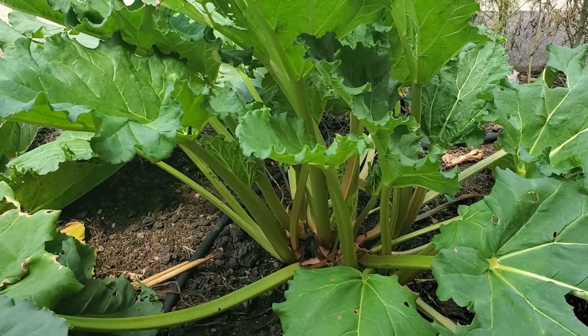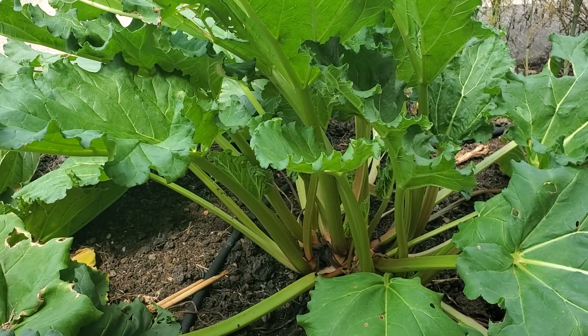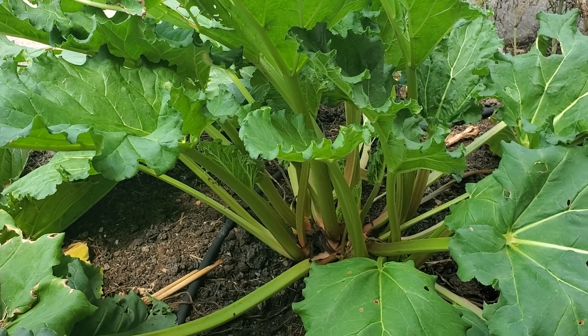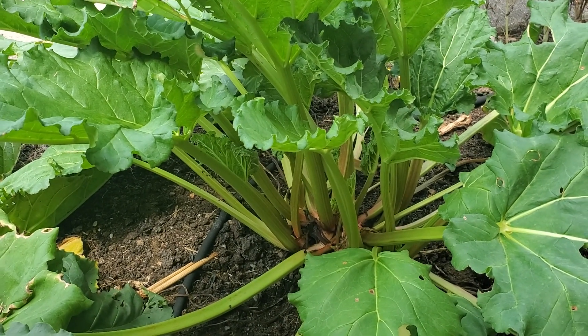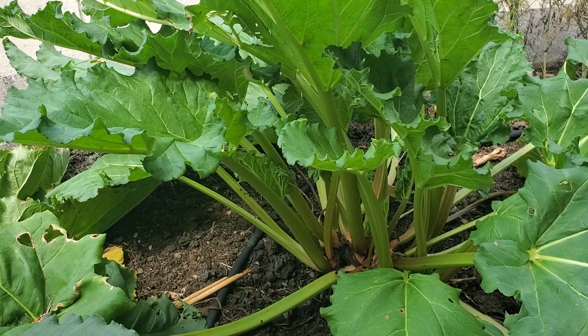I don't care either way. If I have a knife on me I tend to cut because it's easier. If I don't, I tend to pull because I don't have a knife and I don't feel like going to get one — but that's mainly just because I'm kind of lazy, so if I can get away with less walking you can bet I'm going to.